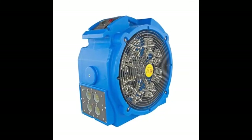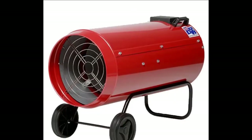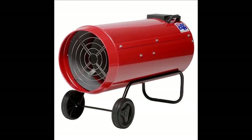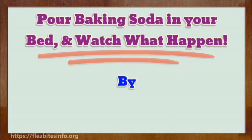We have explained several methods of killing bedbugs on our channel, Best Info, and our website fleabitesinfo.org. One of the best methods is how to use baking soda to kill bed bugs. Do you know that baking soda can kill bedbugs from your bed, even from your entire home? Pour baking soda on your bed and watch what happens.